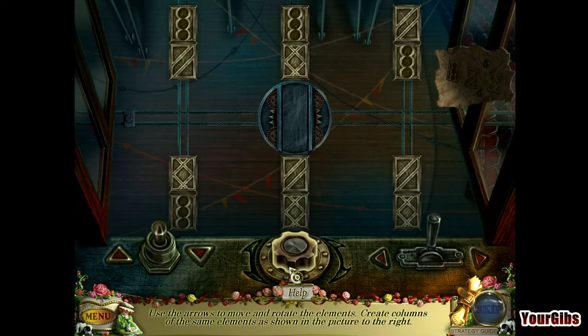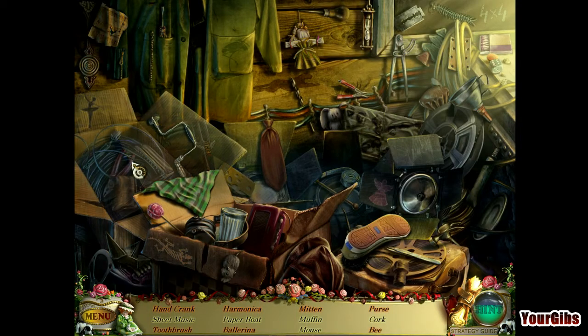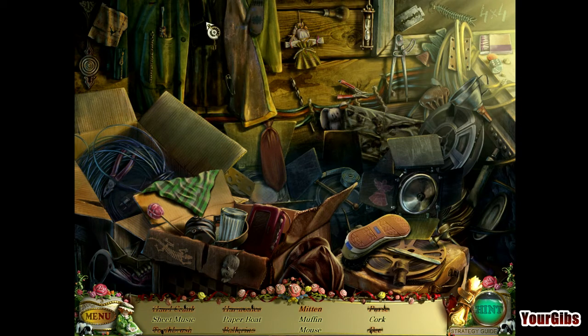Oh no — another puzzle? Let's back out of here for a second. Let's do the hidden object scene here first, just for something different. Wow, look at all this stuff in here. That thing's all hidden, is it? Sheet music — where the heck is sheet music? Oh, there it is.